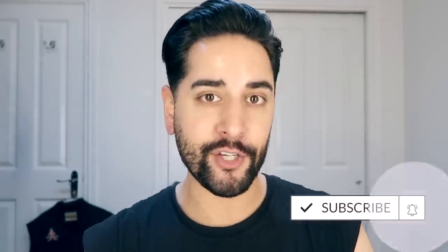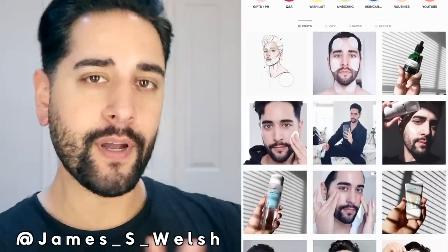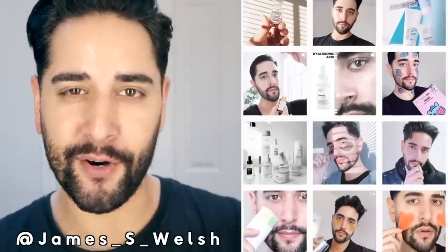Hello everybody. Welcome back to my channel where we talk about skincare, grooming, and sometimes hair. So if that sounds like your thing, make sure you are subscribed. Also, come and follow me on Instagram where I post a lot of stuff you're not going to see here on YouTube.